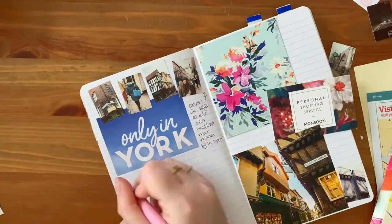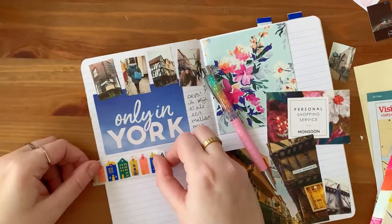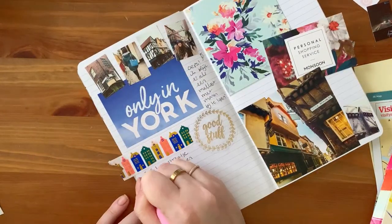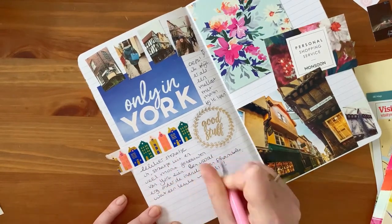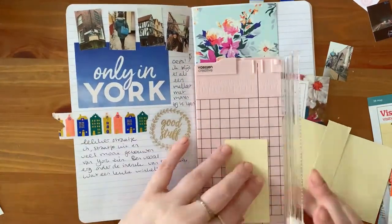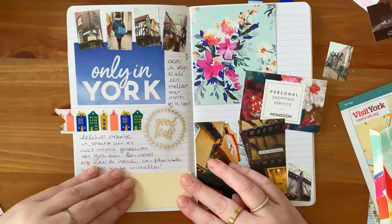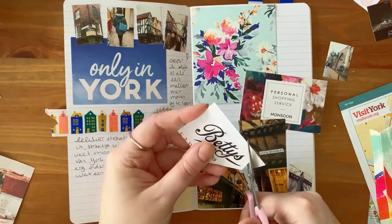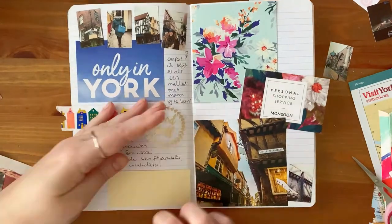That left page definitely needed some more filling, but because of the large 'Only in York' photo and the large photo on the right I didn't want to use another big element, so I'm grabbing this washi tape with the cute little houses — yes, they are Amsterdam canal houses but I think they work here. One big sticker with 'good stuff' writing, and then I use this yellow paper again to signal a new chapter of the day, decorating it with this logo I cut out from a Betty's pamphlet.